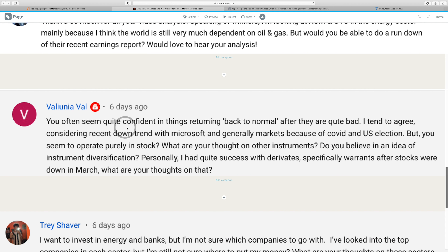Next question: you often seem confident things will return to normal after they are bad, and you operate purely in stocks. What are your thoughts on other instruments and instrument diversification? I had quite success with derivatives, specifically warrants after stocks were down in March. Let me back things up a little — the vast majority of my wealth is actually tied up in real estate, the house I live in, and some other real estate investments.